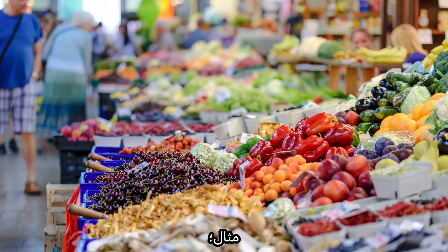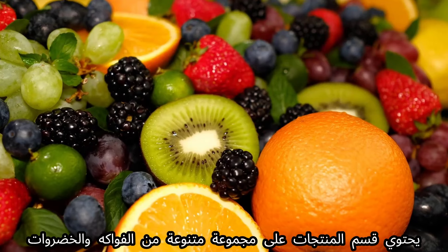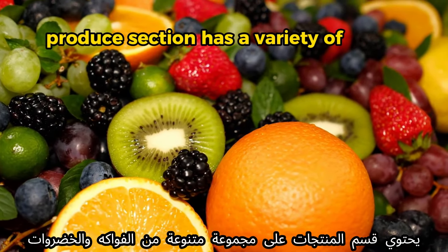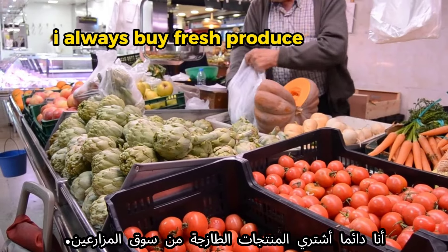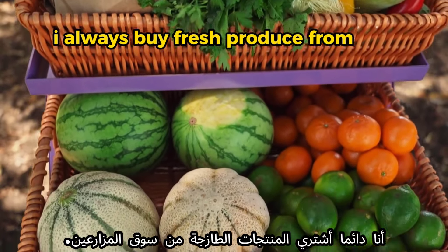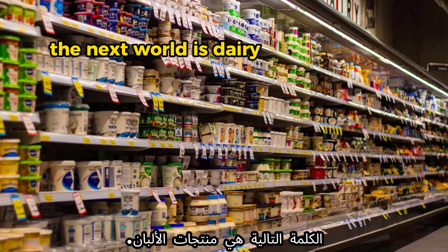'Produce' means fruits and vegetables. Example: 'The produce section has a variety of fruits and vegetables.' Another example: 'I always buy fresh produce from the market' — or you can say 'I always buy fresh produce from the farmers market.'